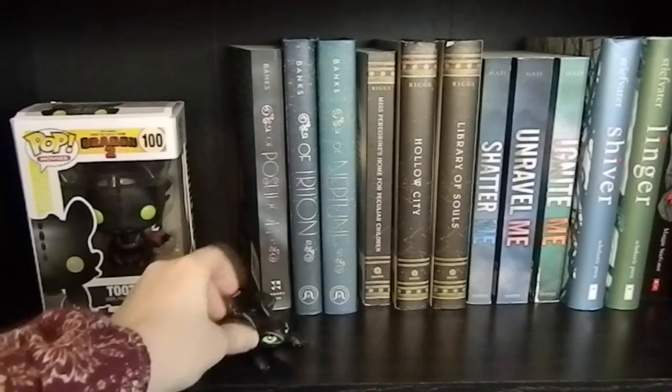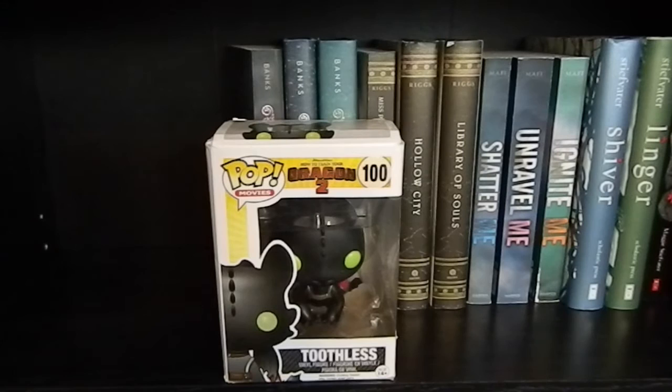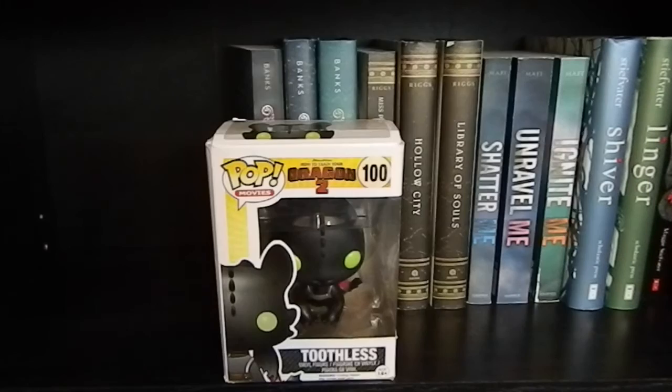So this is my first bookshelf, and on top you can see we have a little Toothless figurine — I absolutely love Toothless. And then right next to that, I have a Pop Funko Toothless, and the reason it's still in the box is because I'm going to be moving back to college soon, so I didn't want to lose the box while moving. On to the books, we have Of Poseidon, Of Triton, and Of Neptune by Anna Banks.